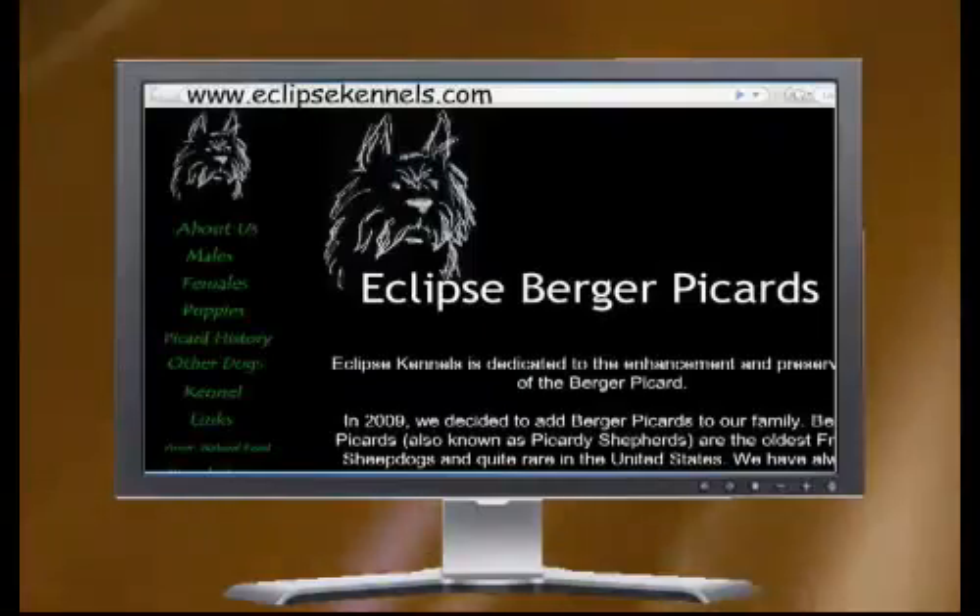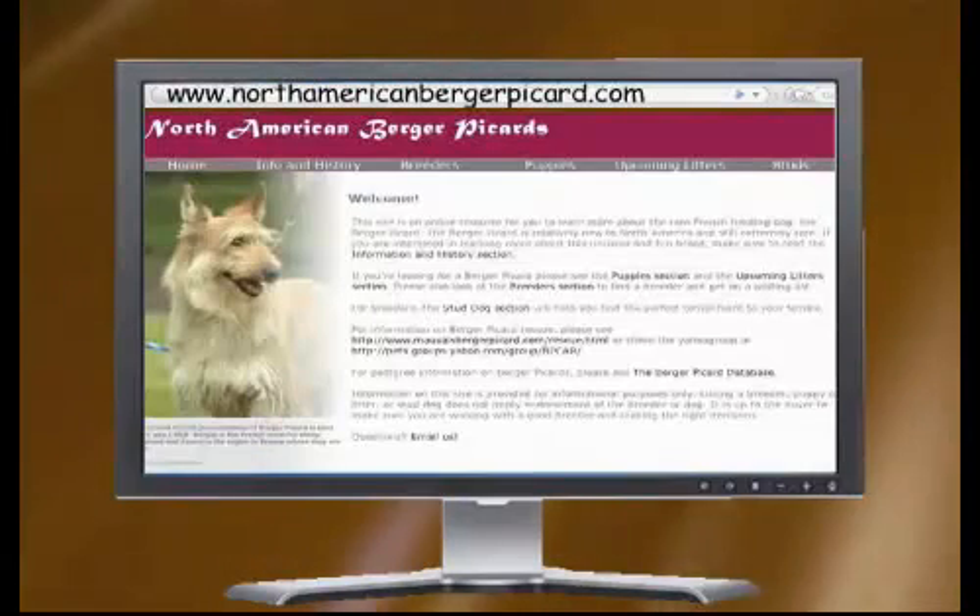Thank you so much for joining us today and telling us all about this breed. Since it is such a rare breed, where can viewers go to learn more? You can try eclipsekennels.com or northamericanbergerpicard.com to find all the information and breeders for this dog. I want everybody to see this darling face — when you watch Winn-Dixie you just know that's a fun dog. Here are some Charlie Bear treats for you, Honor — they give treats to all our canine guests. Thanks so much for joining us!